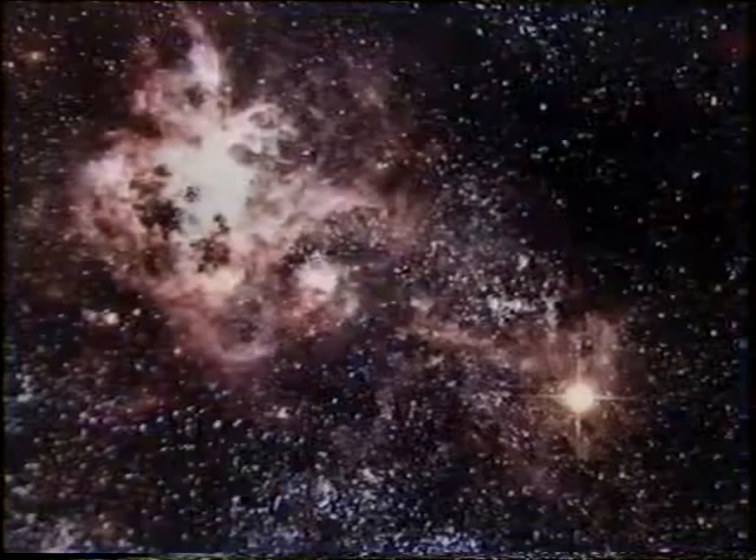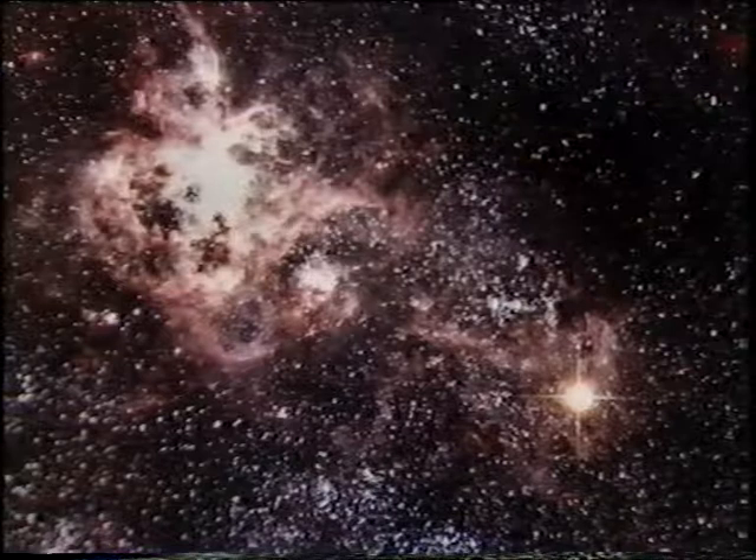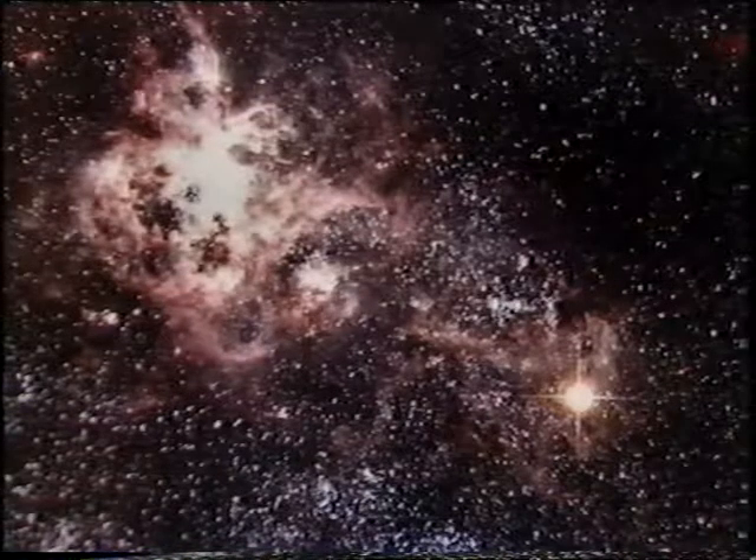And here's a lovely picture taken at the Siding Spring Observatory by David Malin. That mass to the top left is the famous Tarantula Nebula, and there, to the lower right, is the supernova.